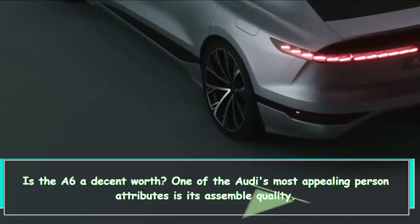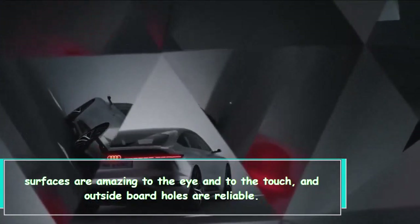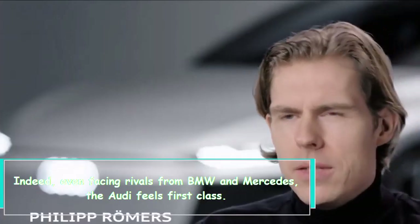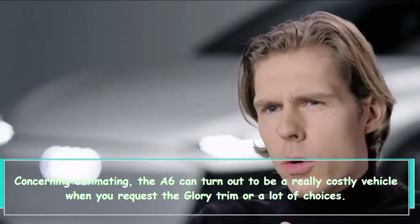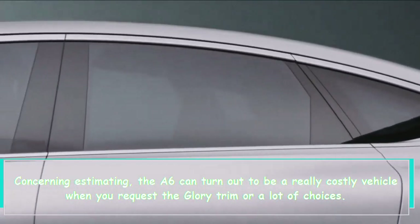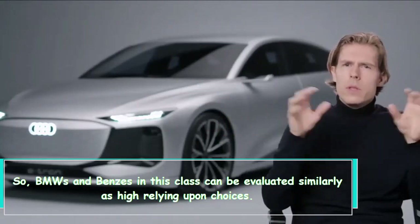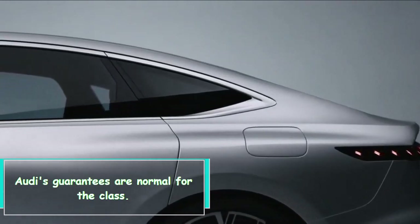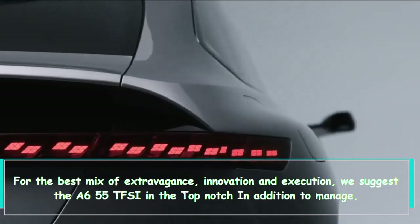Is the A6 a good value? One of Audi's most appealing characteristics is its build quality. Surfaces are impressive to the eye and to the touch, and exterior panel gaps are consistent. Even facing rivals from BMW and Mercedes, the Audi feels first-class. Regarding pricing, the A6 can become a quite expensive vehicle when you select the Prestige trim or many options, though BMWs and Benz's in this class can be priced just as high depending on options. Audi's warranties are average for the class.